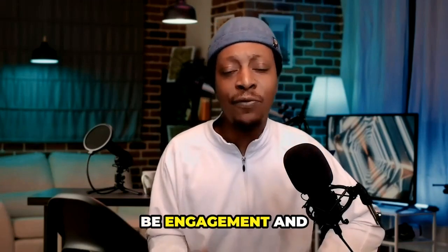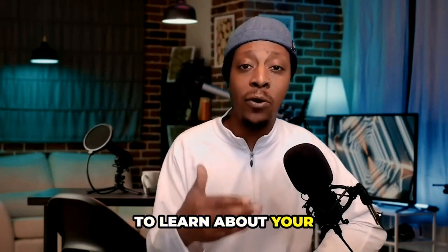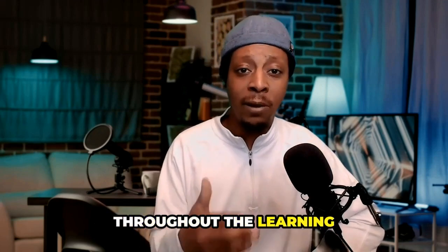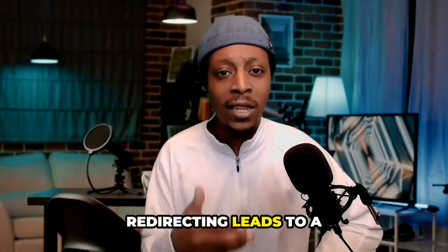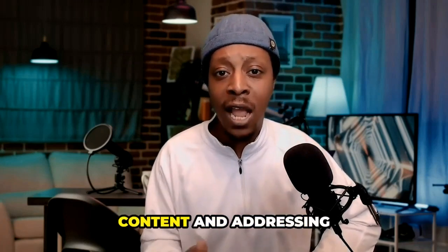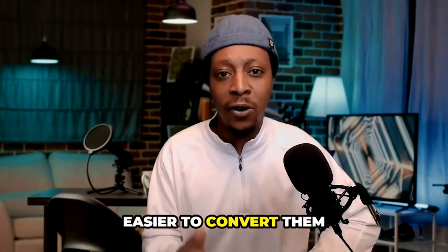Number two is going to be engagement and interaction. Courses, workshops, challenges, and even webinars provide an interactive and engaging platform for your leads to learn about your niche and the solutions you offer. This hands-on approach fosters a deeper connection with your audience and keeps them actively engaged throughout the learning process. Number three is going to be pre-selling your main core offer — redirecting leads serves as a powerful pre-selling mechanism by providing valuable content, addressing pain points, and priming your audience to see the value in your offer and converting them into buyers.